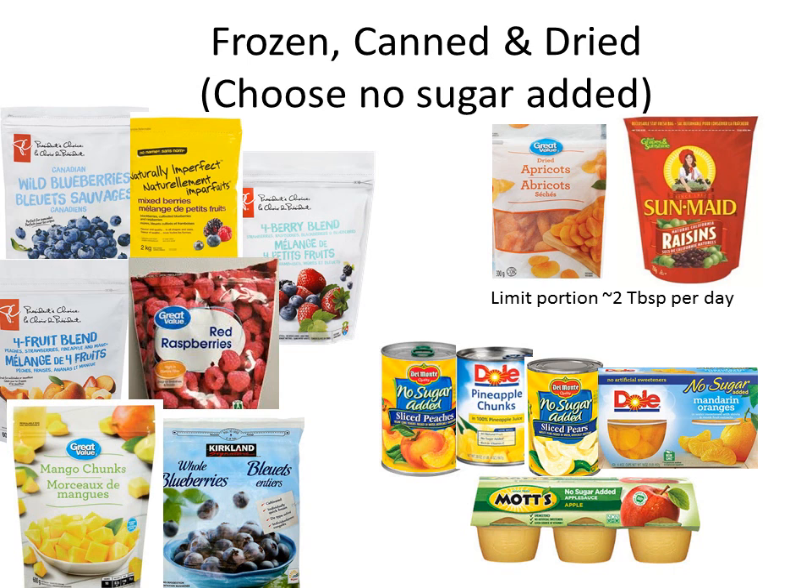For dried fruit, the main thing is to purchase ones without sugar added. Some of them are dusted with refined sugars or oils, so you just want the fruit. Think about the portion size — before you buy raisins, think about them as grapes and having about that tennis ball size of grapes, which shrinks down to about two tablespoons. Raisins and any other dried fruit are a concentrated form of sugar — a great choice and very nutritious, but limit your portion to about two tablespoons per serving.